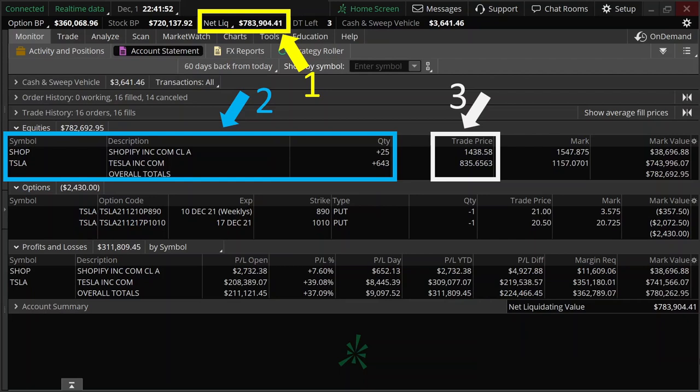For Tesla, my true trade price is around $672 because I bought most of the shares through selling put options, and the total premium I have collected — amounting to around $104,000 — reduces my trade price.